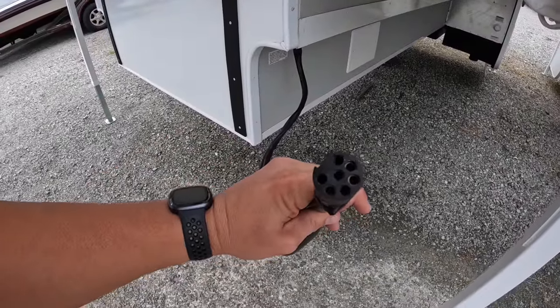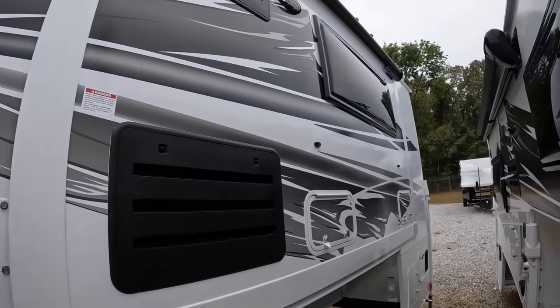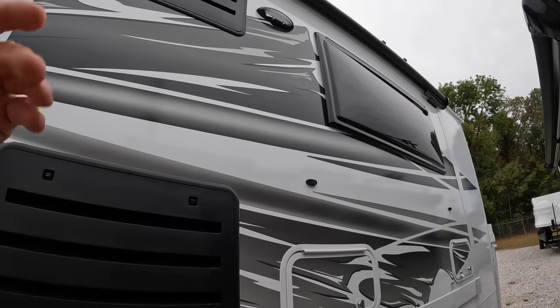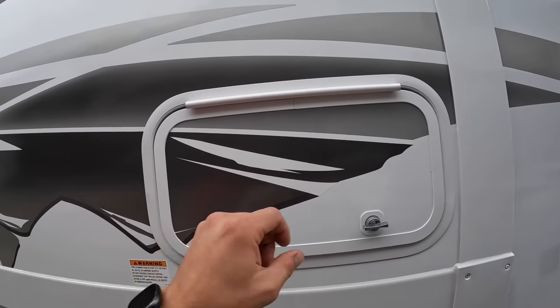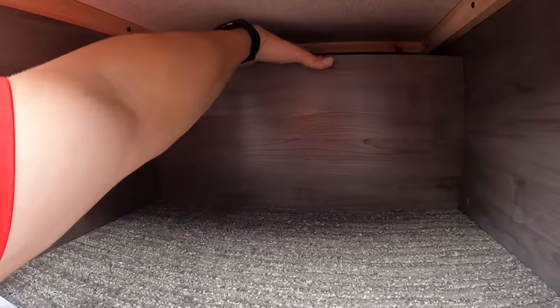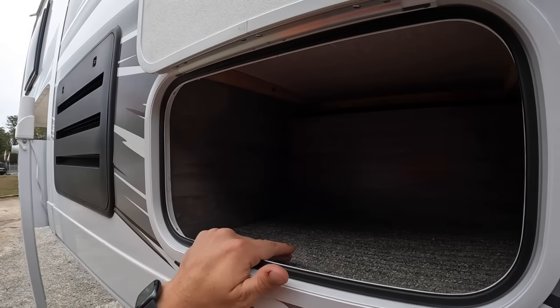You also have the Lance custom wiring harness on this one - this is not the same as what came with your truck's camper package. It's something we have to install here as a dealer, and we actually include it with the camper. Making our way down the side, you're going to notice these patio lights - they are standard, not an upgrade. You have amber light and white light on both sides, plus docking lights on the rear. Every little bit of storage matters in a truck camper.